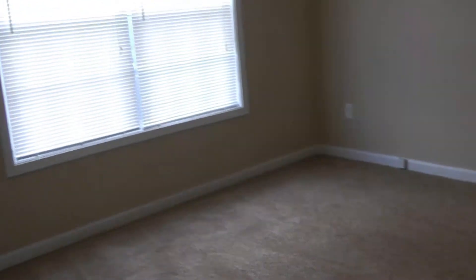Starting to my left, we have two bedrooms. Here's the first one — nice and spacious, with a window to the front of the house and a lot of natural light coming in.